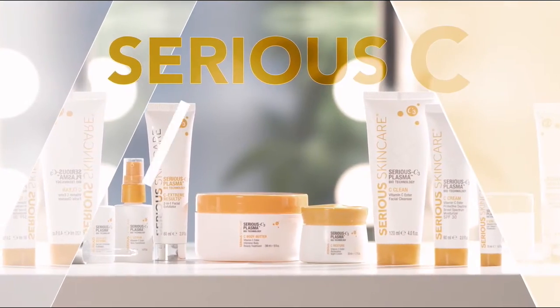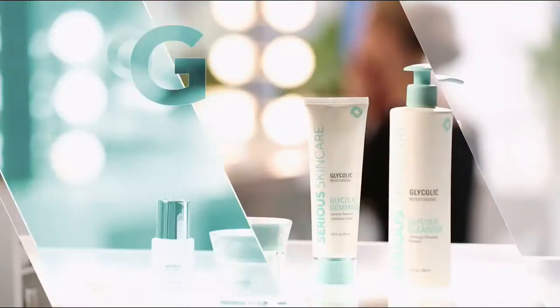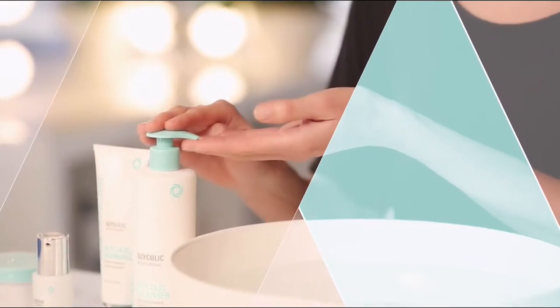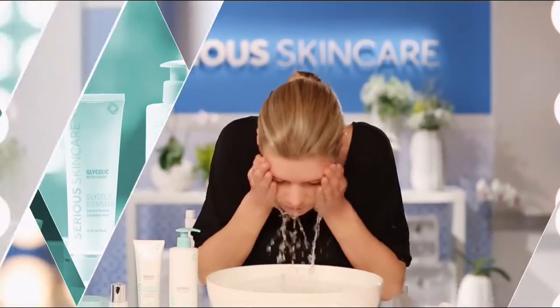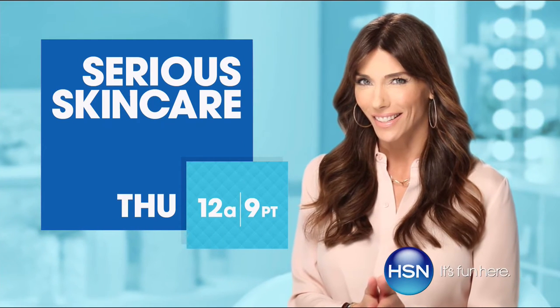Series C is for anyone that wants brighter, more luminous looking skin. If you're over 40, it's an absolute must. The Glycolic line is for anyone that wants to renew their skin — if you want to retexturize your skin, try our Glycolic line. If you're looking for better skin, you will get it with Series Skin Care.